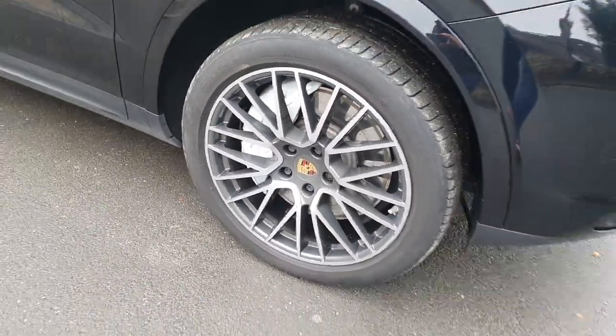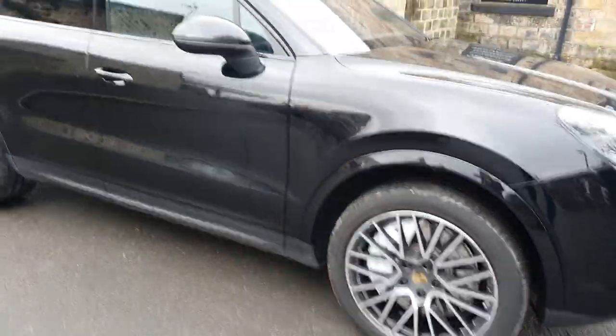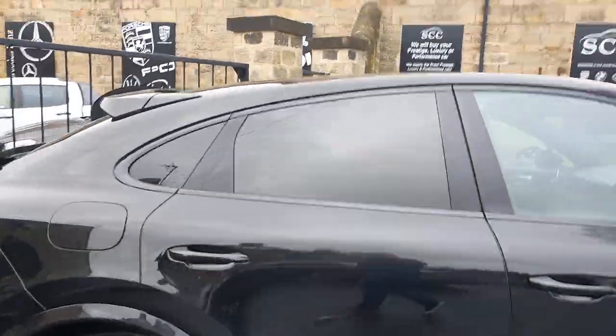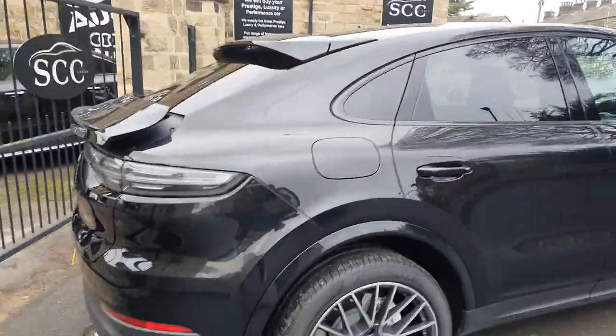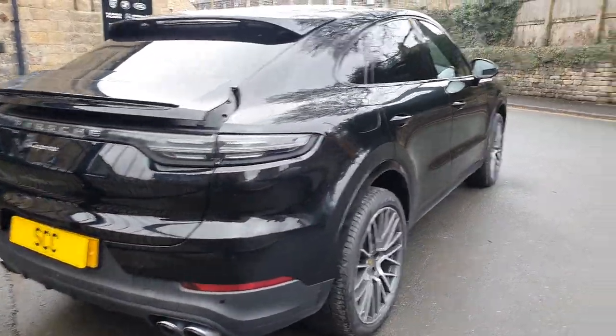They are a 21-inch wheel — just looking at the tyres there, Pirelli P Zero tyres. Got the full glass roof, privacy glass, black window surrounds, reversing camera, and you've got the four exhaust tailpipes.